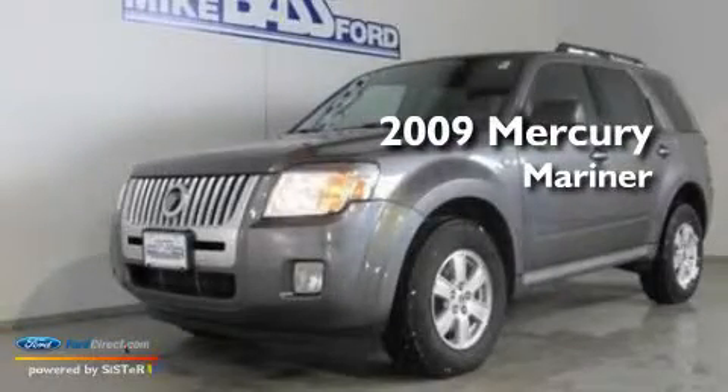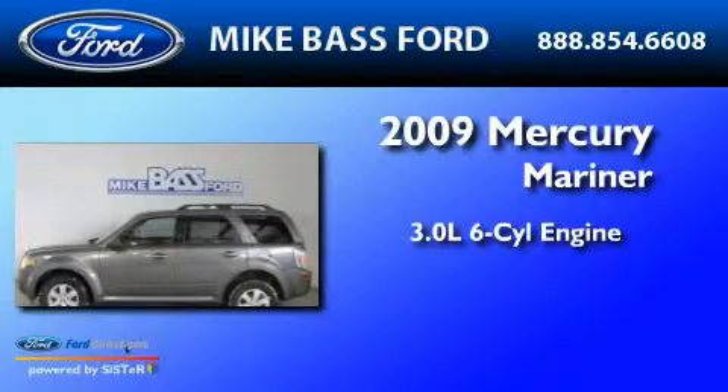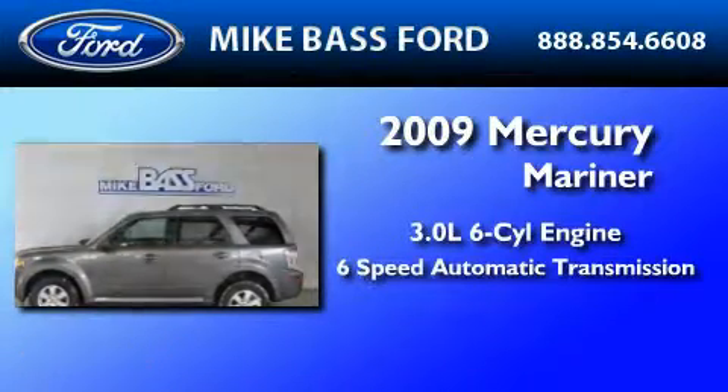This is a 2009 Mercury Mariner. It has a 3.0 liter 6-cylinder engine and a 6-speed automatic transmission.